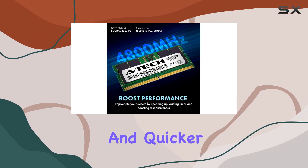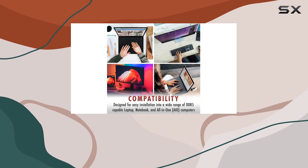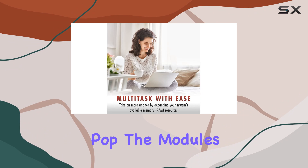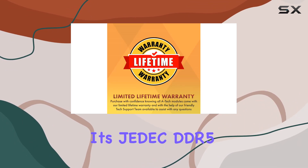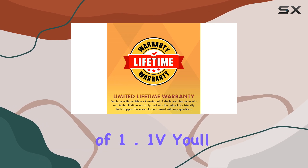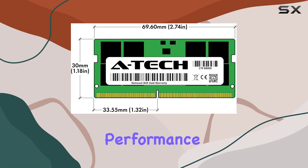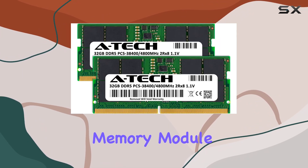Installation is a breeze, requiring no expertise — just pop the modules into your laptop's memory slots and you're good to go. Plus, with its JEDEC DDR5 standard voltage of 1.1V, you'll enjoy improved energy efficiency without compromising performance.